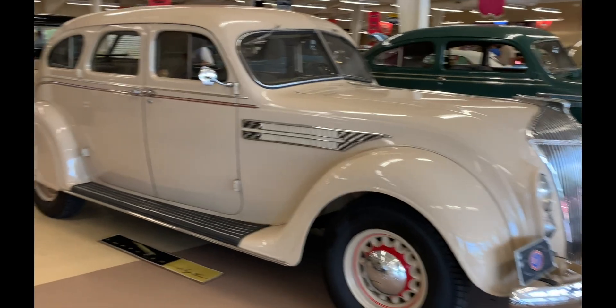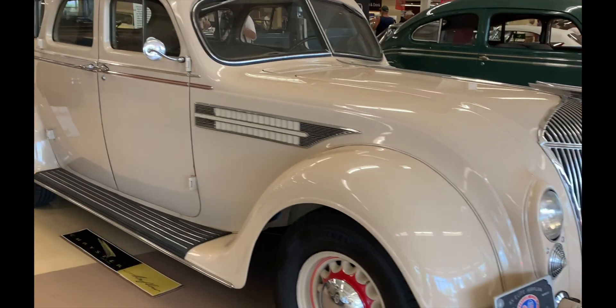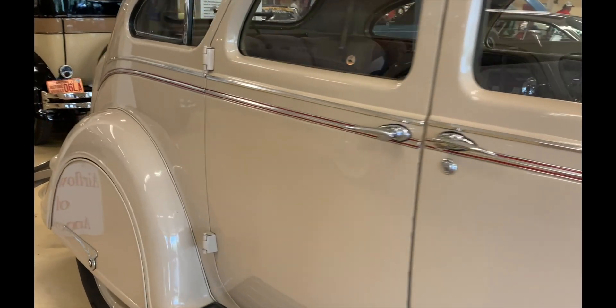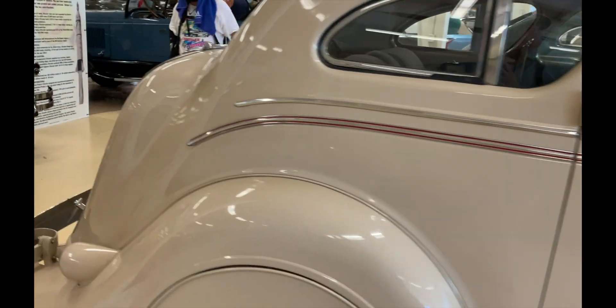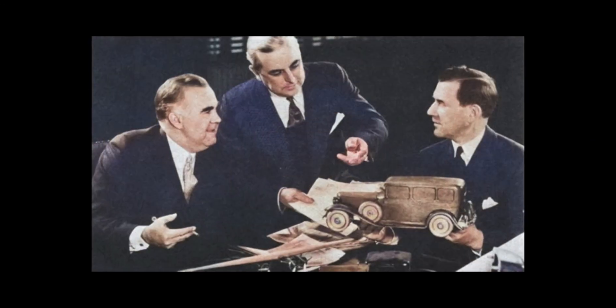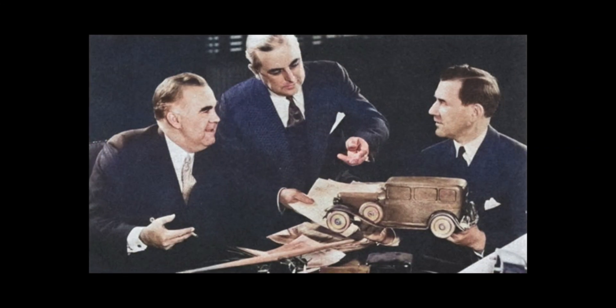Because before then, cars were mostly done as an art and as a set of independent systems or pieces, to the point that the front and rear suspensions were designed and tuned separately. This car would almost certainly never have happened if not for Fred Zader, Owen Skelton, and Carl Breer. They had met in engineering school and bonded over a belief that using science and engineering principles is the best way to solve problems.